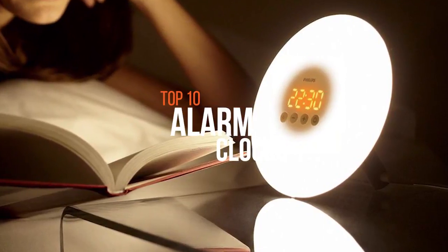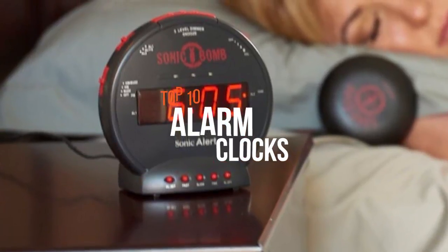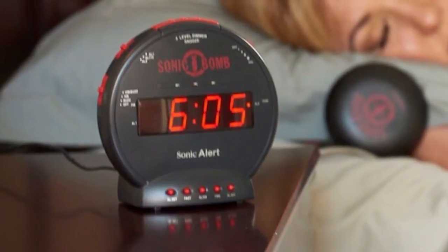If you're searching for a suitable alarm clock, these are some of the best products available on the market right now.